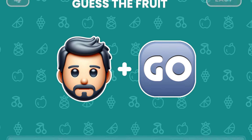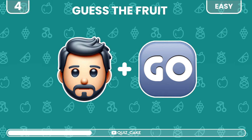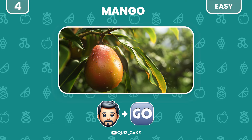How about this fruit? Can you guess it by two emojis? That's mango — my favorite fruit.